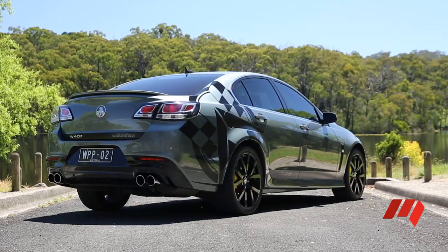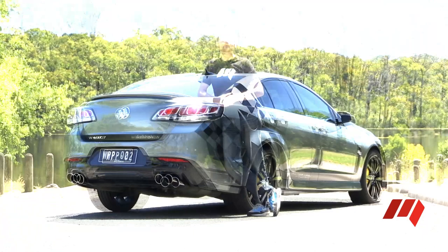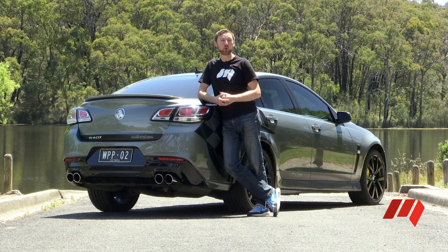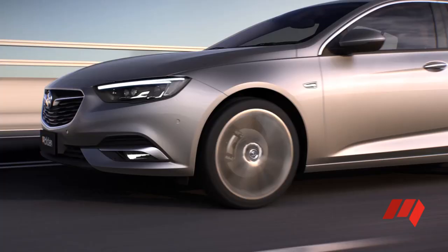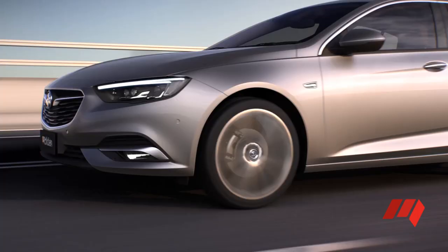It's ironic we're driving this Aussie-designed and engineered sports sedan just weeks after the all-new imported Commodore was revealed. That car will be imported from Europe, that car will be front-wheel drive, and in my view, it's two cylinders short of greatness.